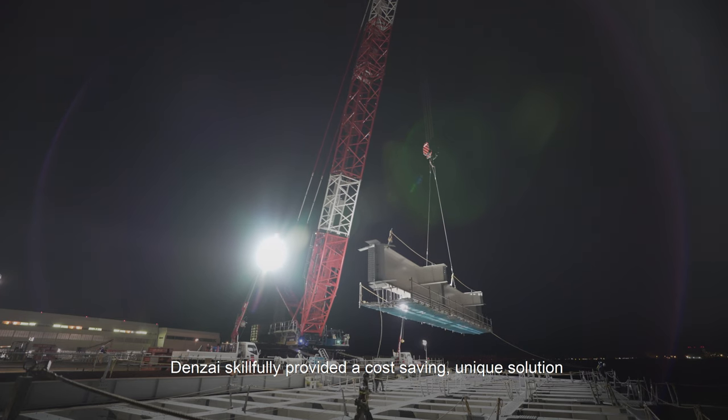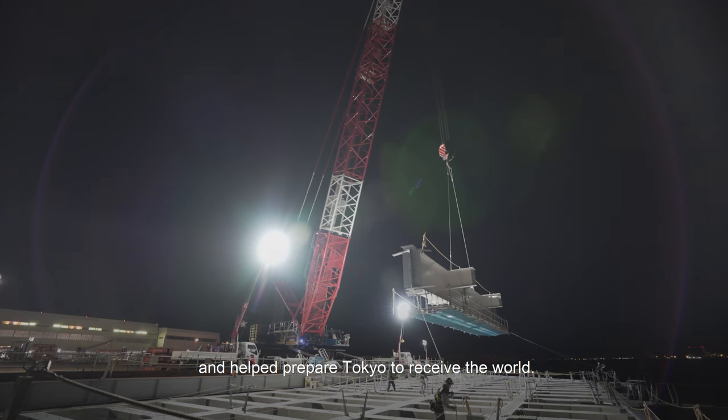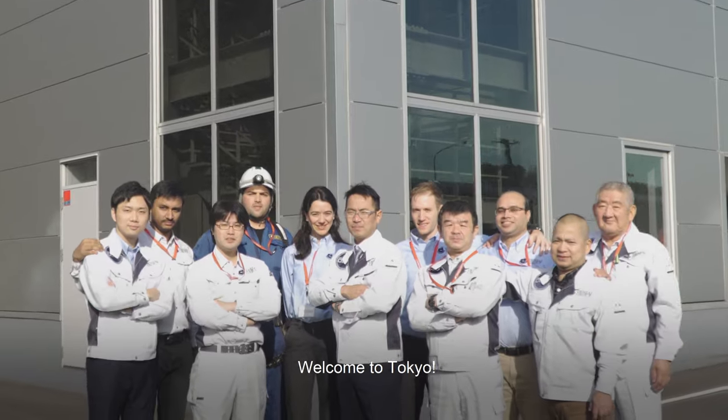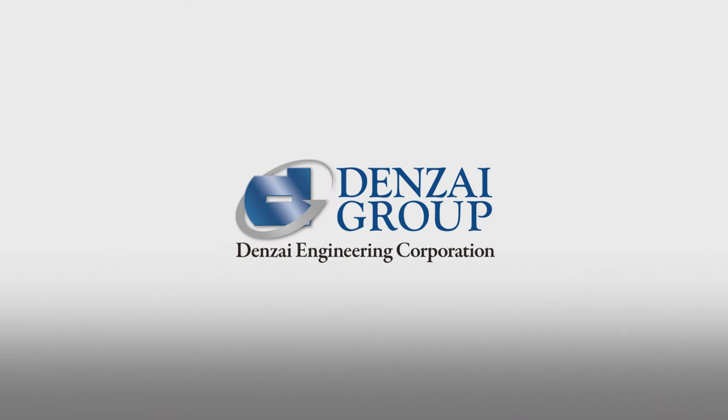Denzai skillfully provided a cost-saving, unique solution and helped prepare Tokyo to receive the world. Welcome to Tokyo. Denzai.